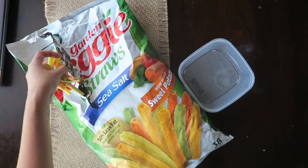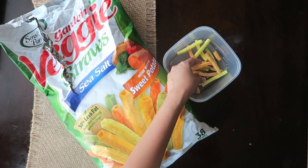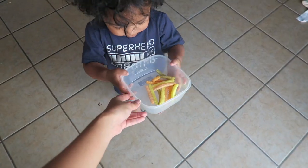This is Keju's second snack of the day. I'm just going to give him these veggie straws in sea salt, which is one of his favorite snacks.